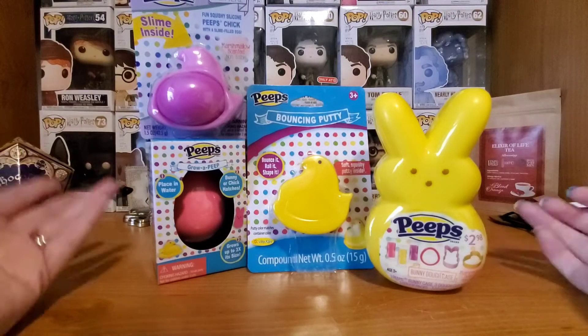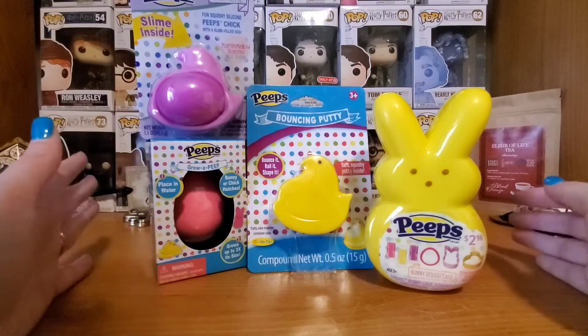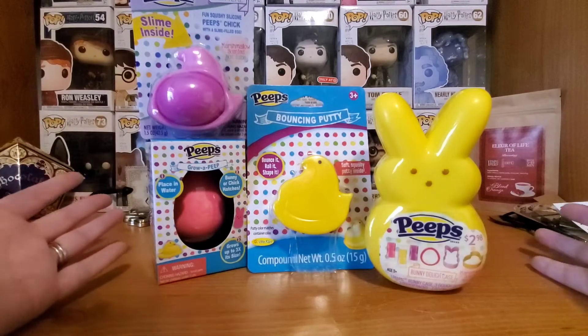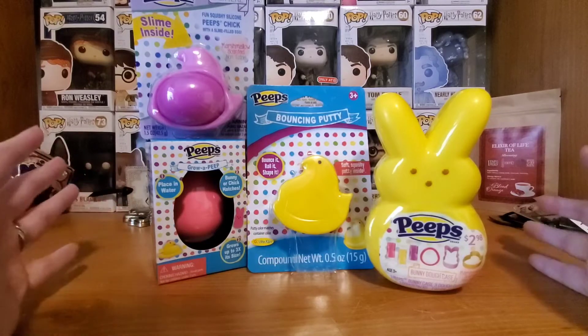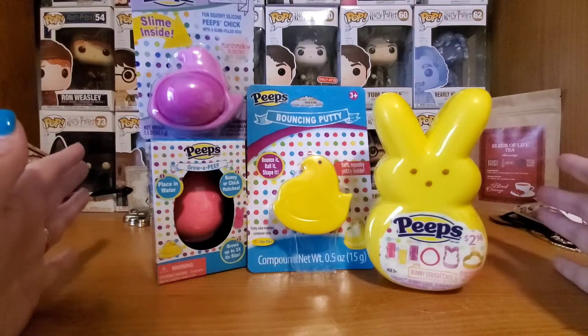Hello everyone, this is Ashley and welcome back to my channel. Thanks for stopping by this video. Today I'm going to bring you some very special toys. We're going to be playing with, trying out, reviewing some of the Easter toys that I found at Walmart.